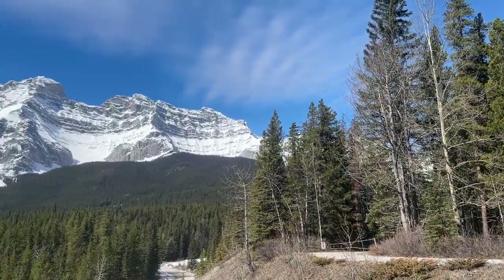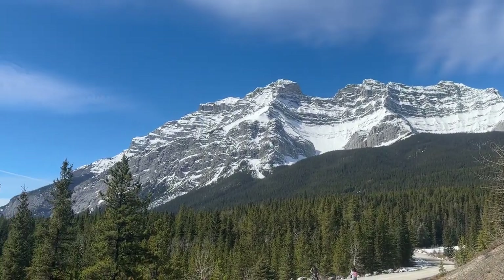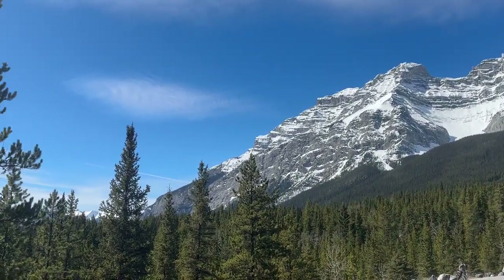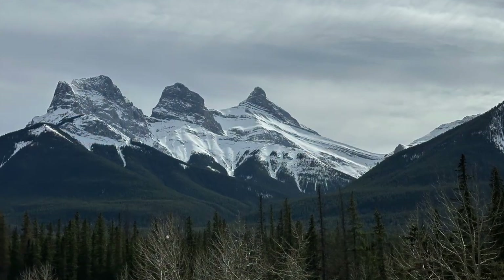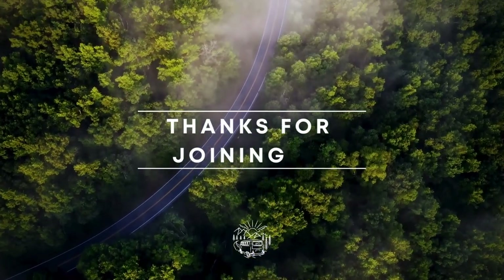And heading back, you can see just how icy everything is out there. On the way home, we go past the Three Sisters. That's in Canmore. Thanks for joining me.